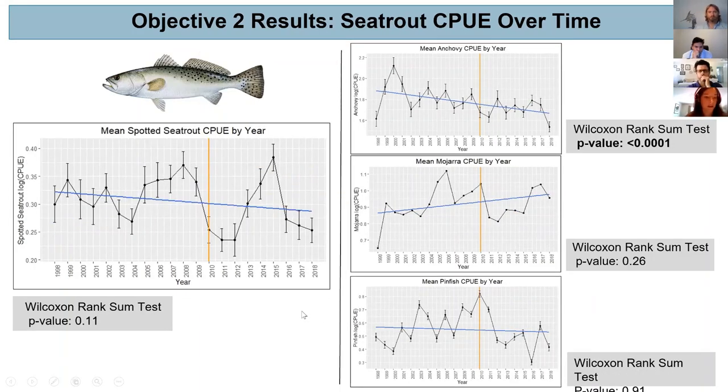Moving on to spotted sea trout, we saw a slight decline in the simple linear regression but nothing significant, and there's a lot of variation in the peaks and troughs of catch per unit effort. Looking at their most common prey items — anchovy, mojarra, and pinfish — again a mixed scenario: anchovies were decreasing over the time period, mojarra were increasing, and pinfish were slightly decreasing, though mojarra and pinfish did not show a significant difference between the two time periods while anchovies did.